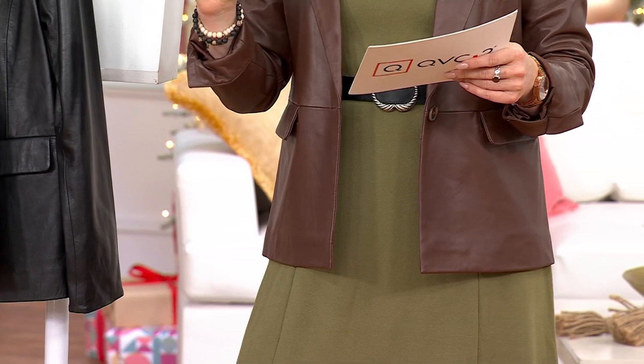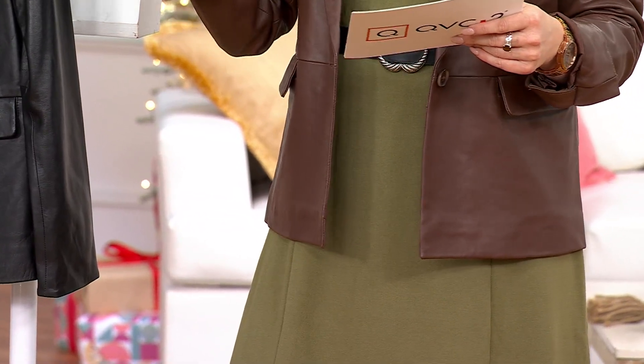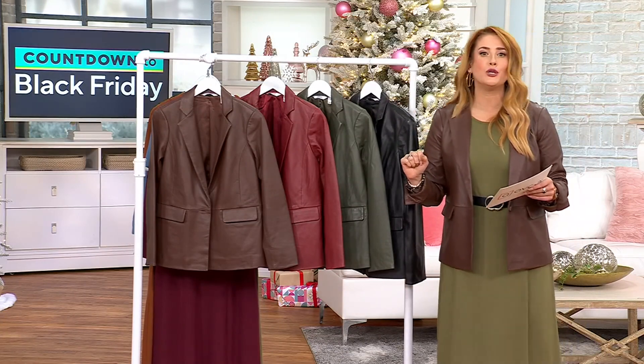This is done in lamb leather, a woven lining, single button closure, gorgeous colors, and easy pay. Think of this as a gift for somebody for $45.40, or gift yourself, my friend, because you deserve it.